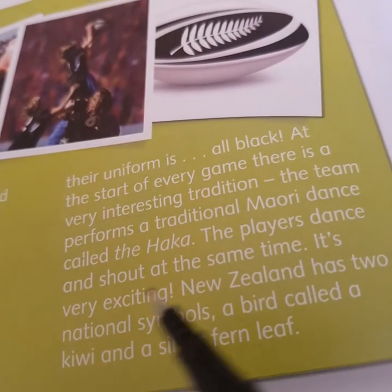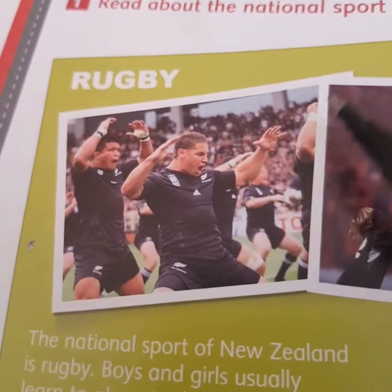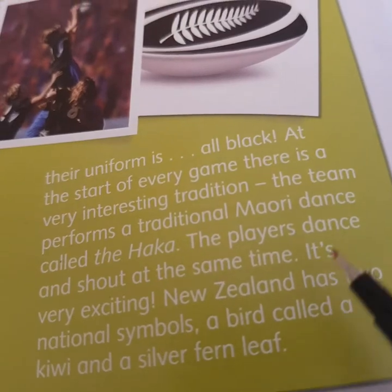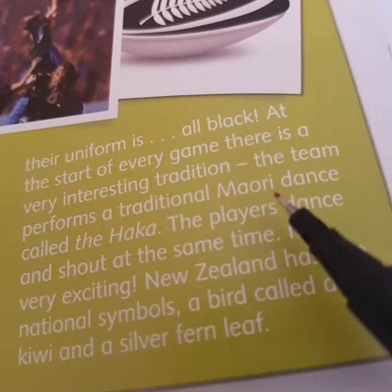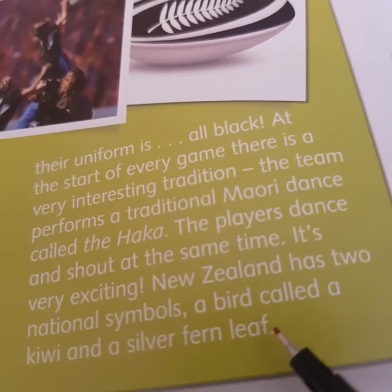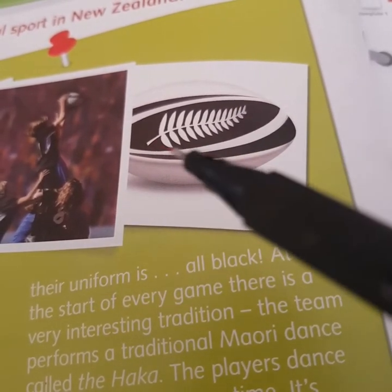The players dance and shout at the same time. So, what is the haka? Players dance and shout at the same time. In this picture, we see the players dancing and shouting. It's very exciting. New Zealand has two national symbols: a bird called a kiwi and a silver fern leaf. What we see on this ball is the national symbol of New Zealand — it's a silver fern.